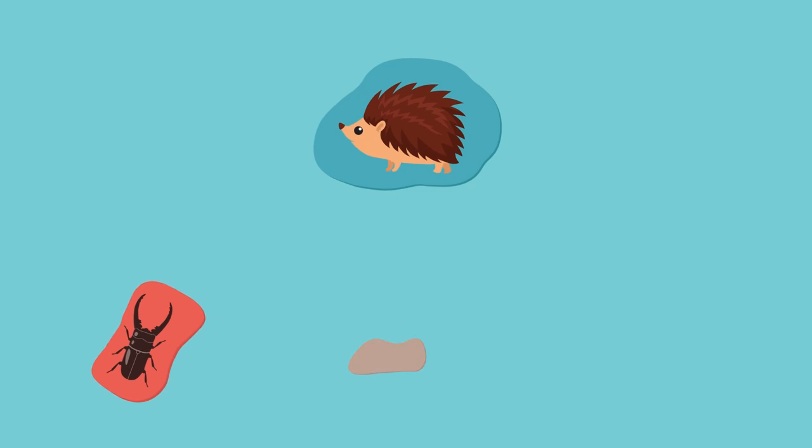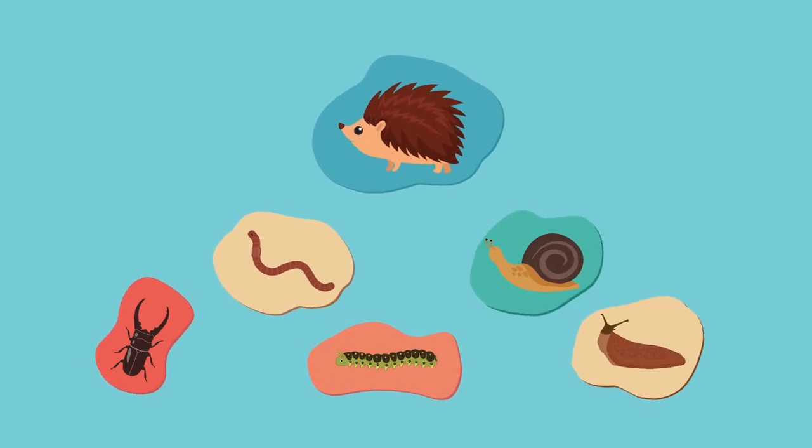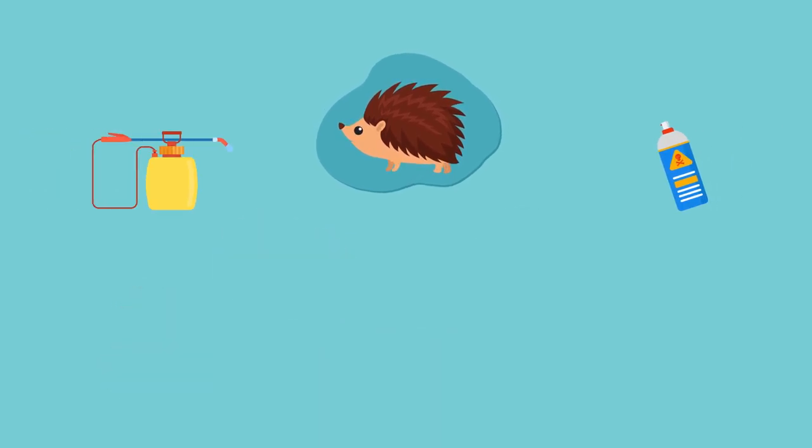Hedgehogs love to eat insects like beetles, caterpillars, earthworms, snails and slugs. However, with the widespread use of pesticides and slug pellets, it reduces the number of insects available to eat.